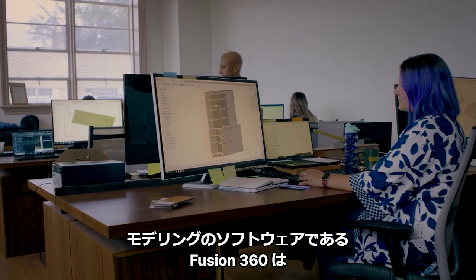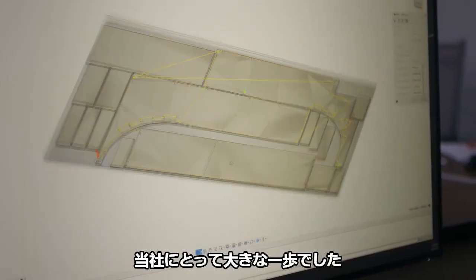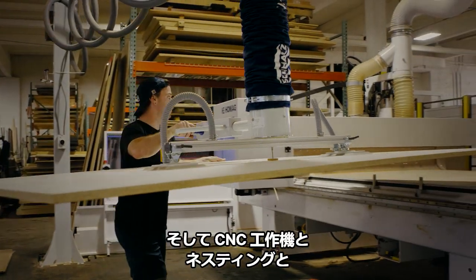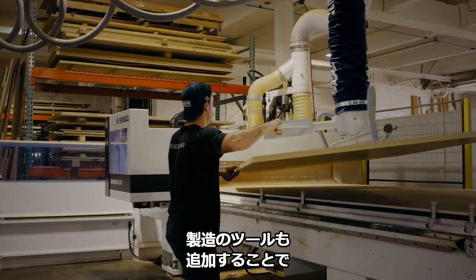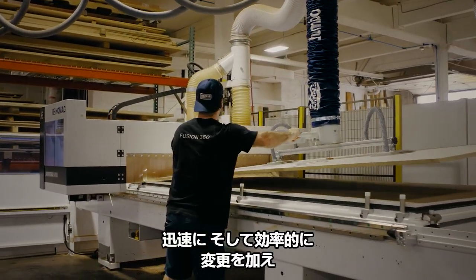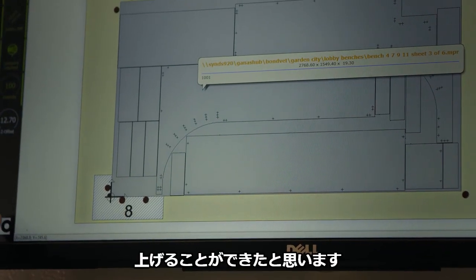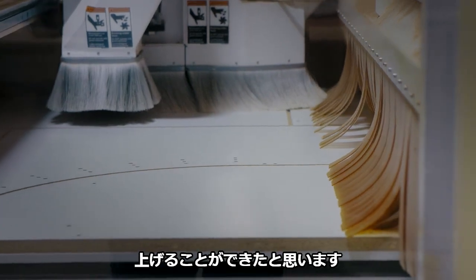Fusion 360 as a modeling software is kind of a huge step for us. And then with adding the CNC equipment and also the nesting and manufacturing suite, I think it's really allowed us to streamline our manufacturing process and make changes quickly and efficiently, and make more money on projects.